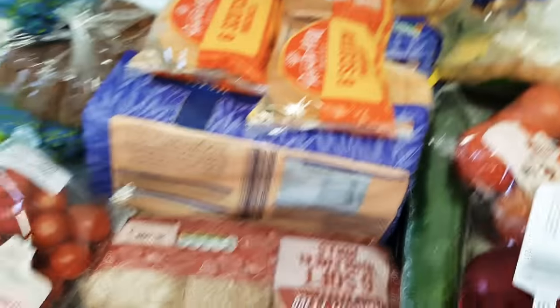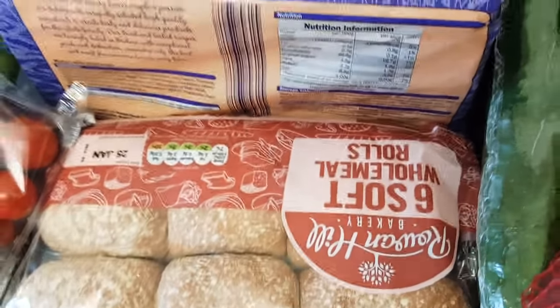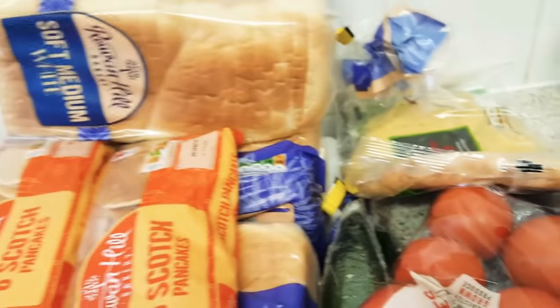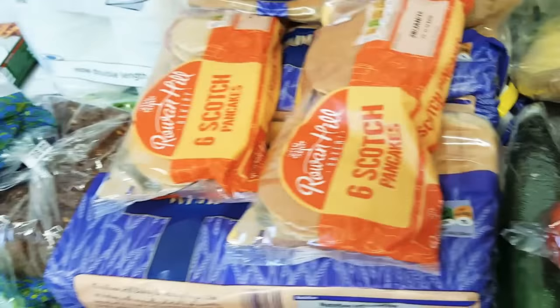This is the bread section - none of it is gluten-free but we go through bread like nobody's business in this house. I've got some brown rolls which are used for pretty much anything. I've got three loaves - I always have one in the cupboard and two in the freezer. And some scotch pancakes for weekends for Theodora because they're a favourite.